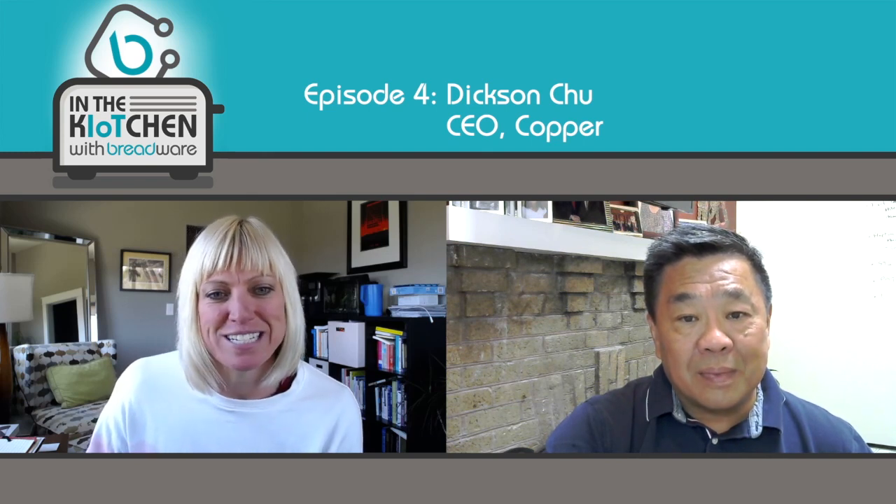Hi, and welcome to In the Kitchen, Conversations on IoT with Breadware. I'm your host, Keri Siggins, CEO of Breadware. And today I am so excited to have Dixon Chu with me. He is the CEO of Copper, and he's going to tell us all about that. So Dixon, welcome.